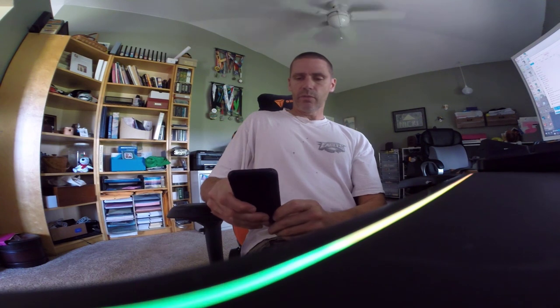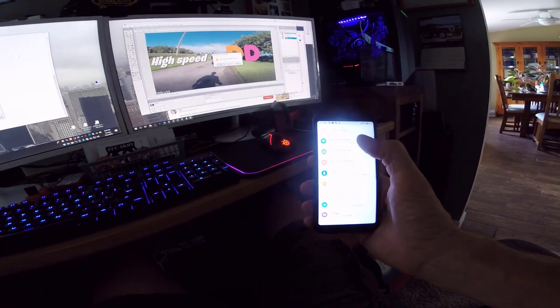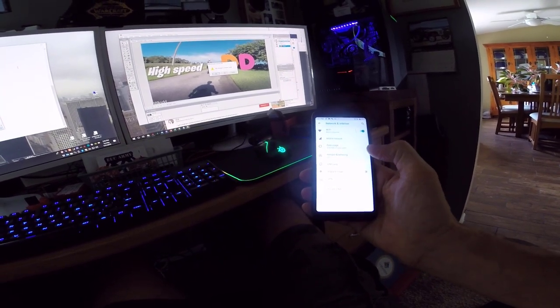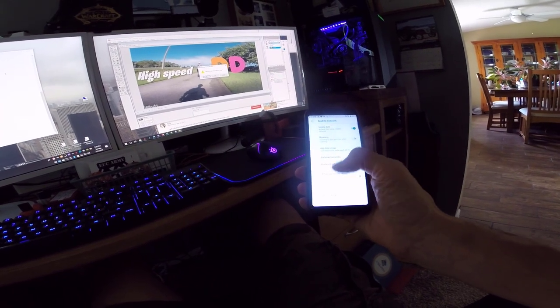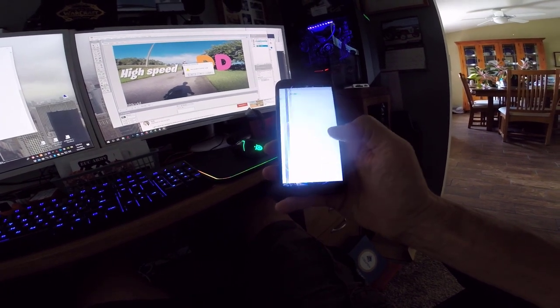So we eventually figured out what the issue was. What I had to do — let's see if I can walk through these screens here. As you can see, I have cellular data right now. The setting that I changed: Settings, Network and Internet, Mobile Network, Advanced.